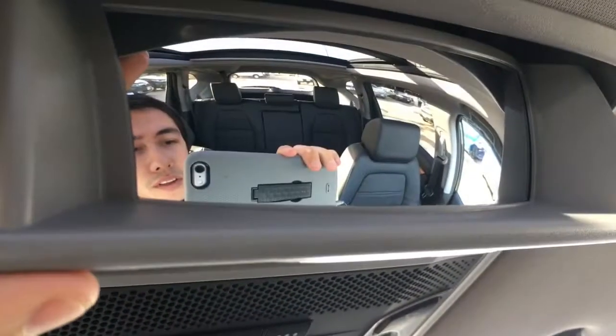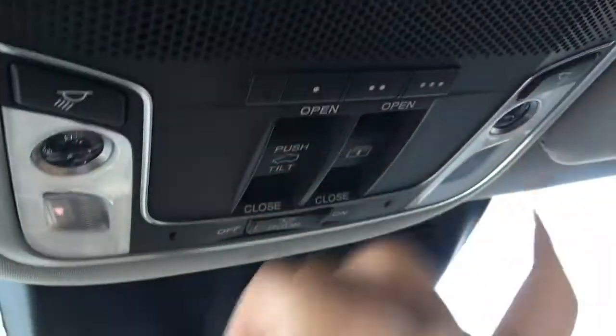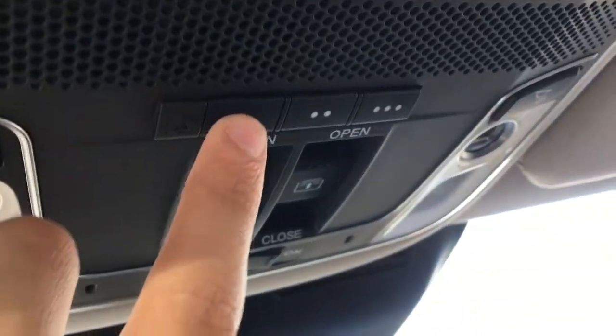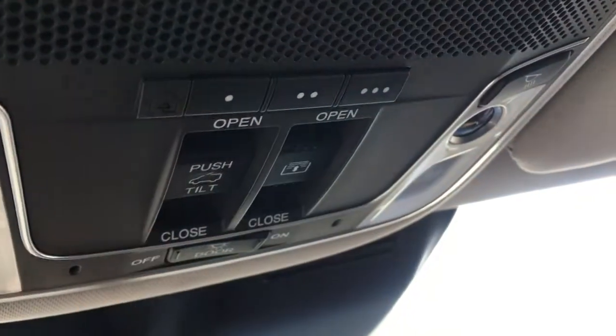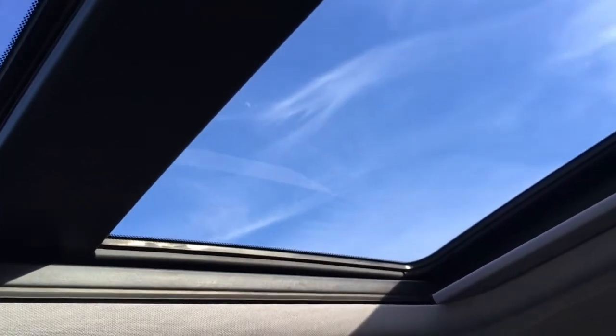Above us we have your sunglasses holder and conversation mirror, interior cabin lights, and HomeLink Connect to connect your garage security system and any three compatible systems. We also have your panoramic moonroof, so you can get out there and enjoy those sunny days — people in the back seat can enjoy it too, which is a really cool feature. And we also have your illuminated interior vanity mirrors for the driver and front passenger.